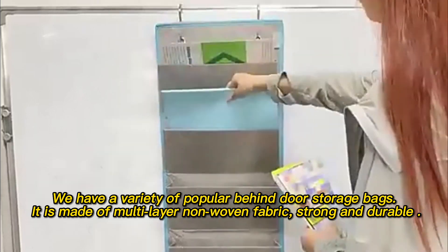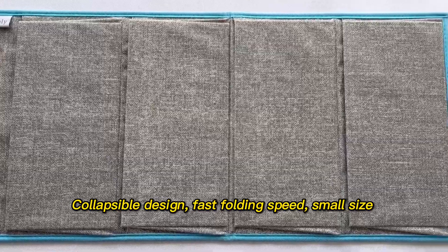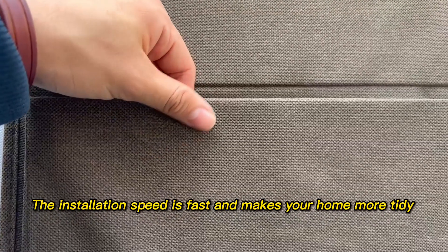It is made of multi-layer non-woven fabric, strong and durable. Collapsible design, fast folding speed, small size. The installation speed is fast and makes your home more tidy.